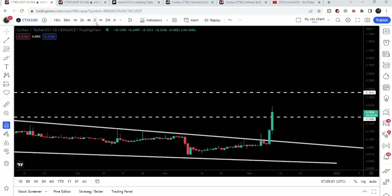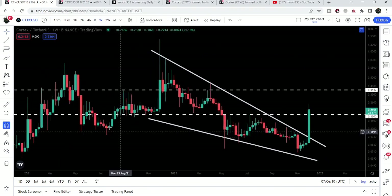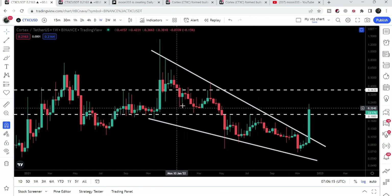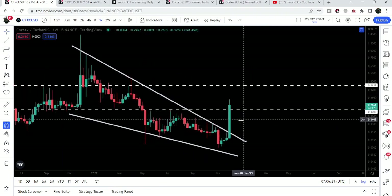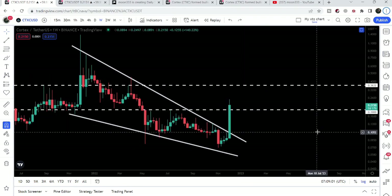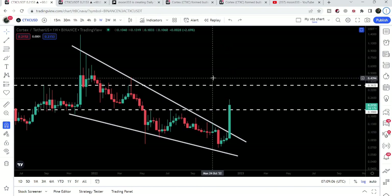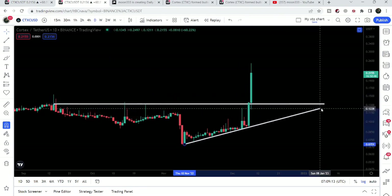Now it is trying to break out this key resistance of 19 cents. On the weekly time frame chart, we have this very long-term resistance here — it was working as a support previously, and for several weeks it has been working as a support. Therefore it can work as a strong resistance for the price. If Cortex is rejected by this resistance at 19 cents, there is a probability that the price may retest the previous resistance of the wedge as a support and then start the next reversal move.